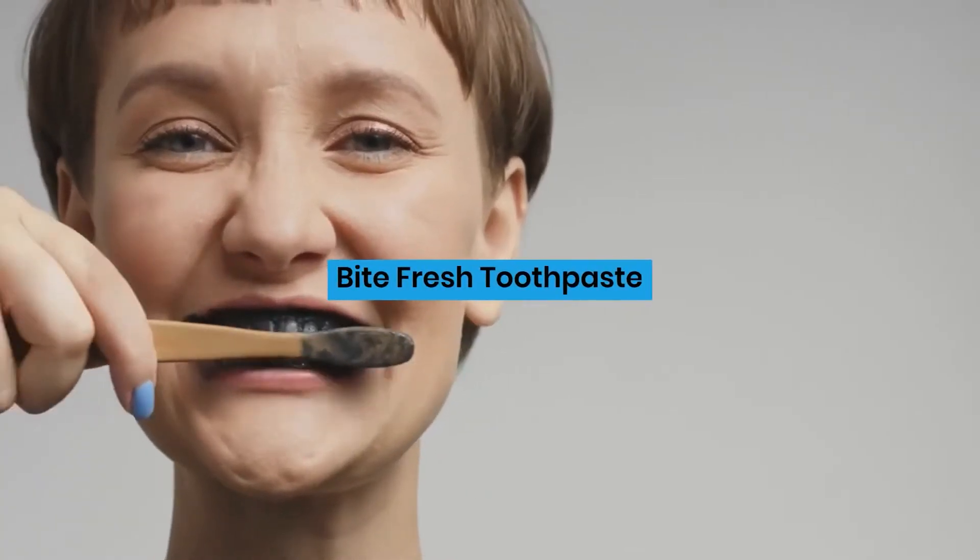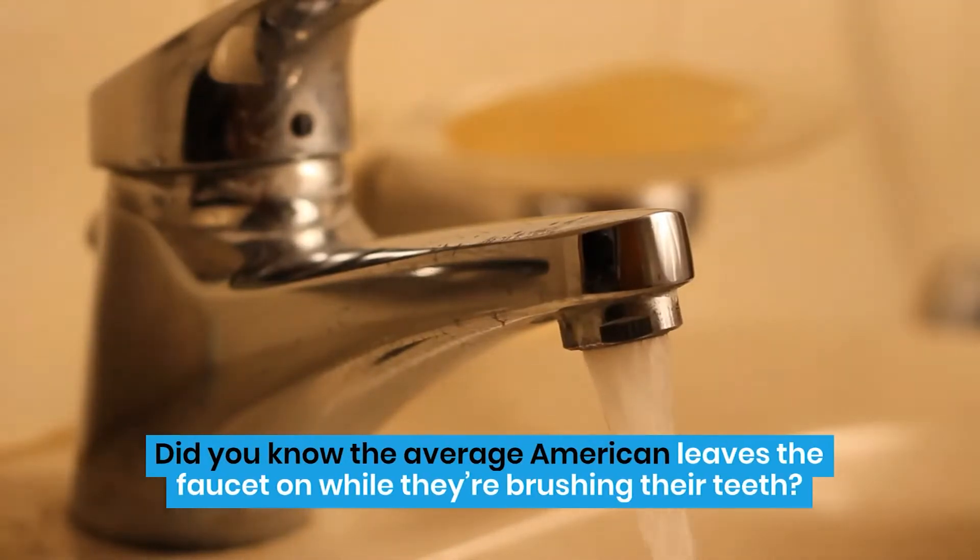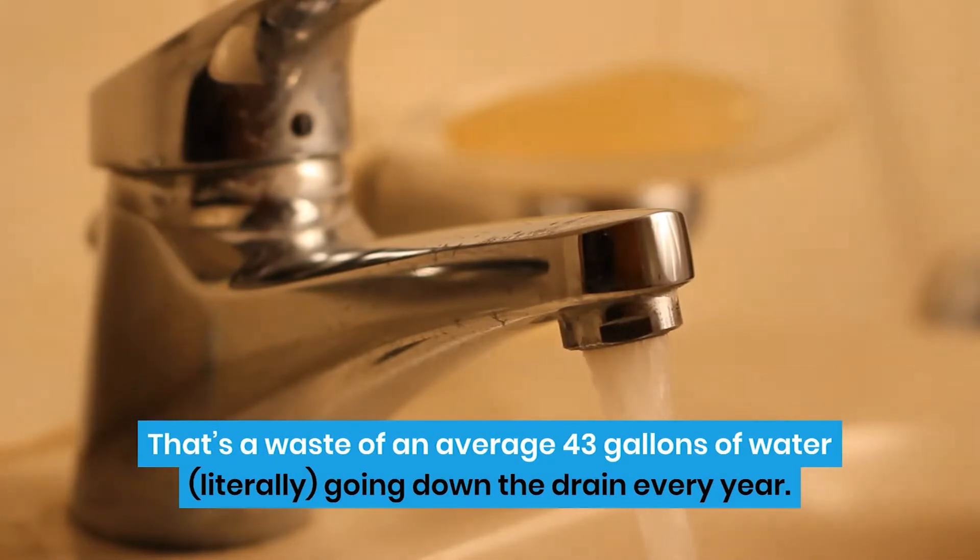Bite Fresh Toothpaste. Did you know the average American leaves the faucet on while they're brushing their teeth? That's a waste of an average 43 gallons of water, literally going down the drain every year.